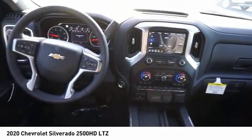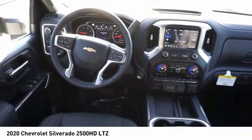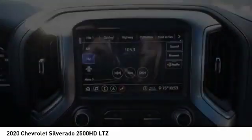Take this vehicle for a spin and see why so many shoppers are now Proud Owners.